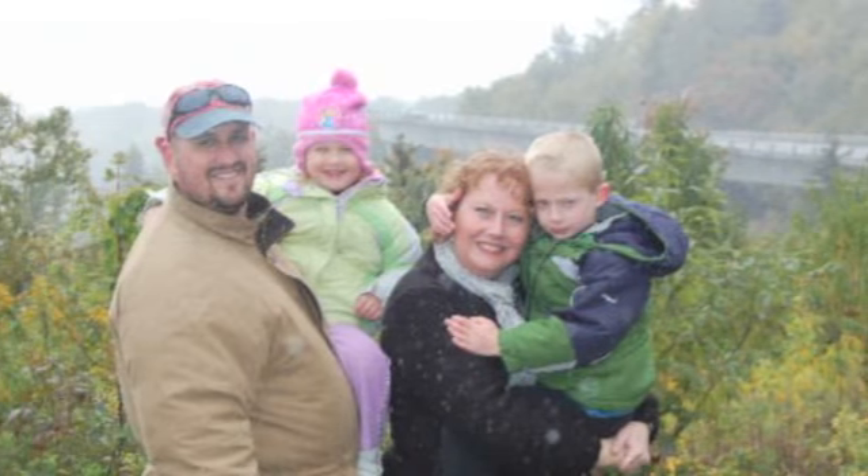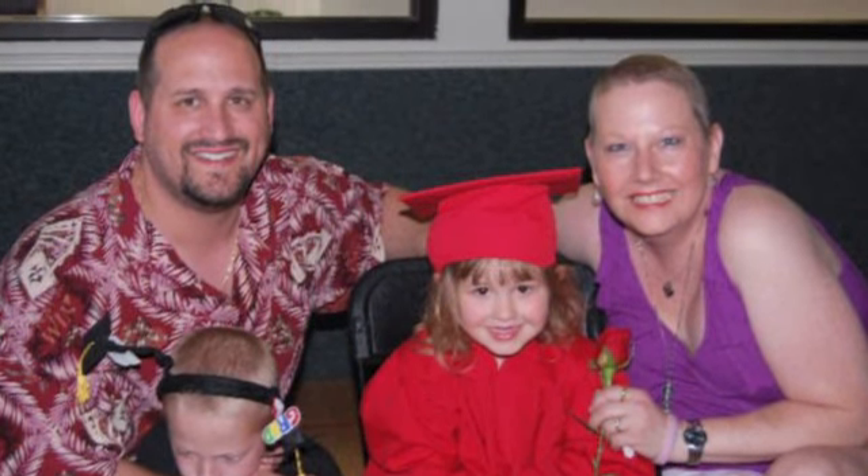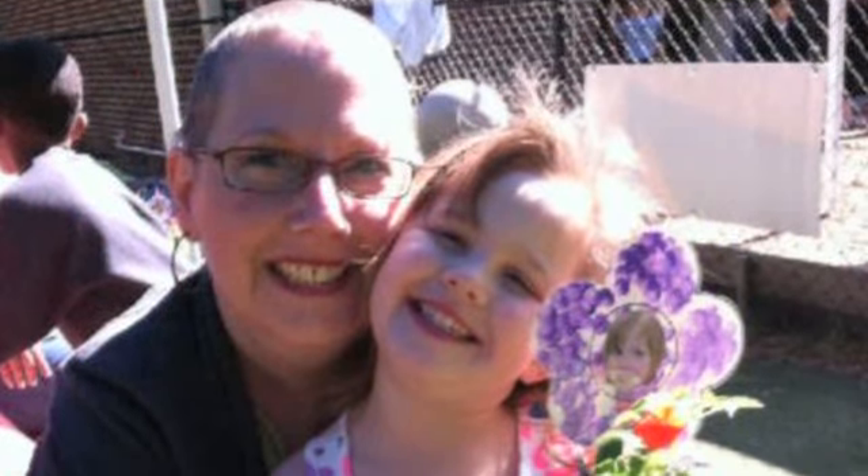I was originally diagnosed with stage 2 triple negative breast cancer in January of 2010. I went through six rounds of chemotherapy with a chemotherapy agent called TAC. I followed that up with 33 rounds of radiation, and at the end of September 2010 I was declared cancer free.